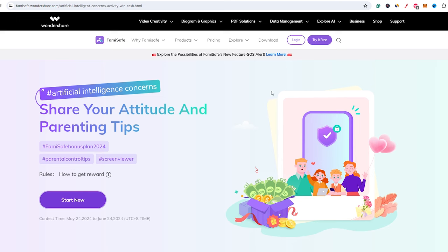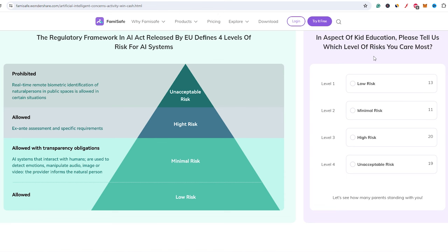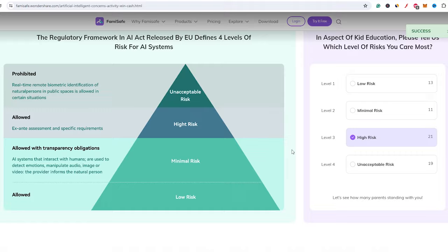We would also love to know your opinion on the rise of AI, so why not head over to our website and join our artificial intelligence concern campaign to share your best parenting tips on dealing with AI? You could win yourself a cash prize — I'll drop a link in the description below.